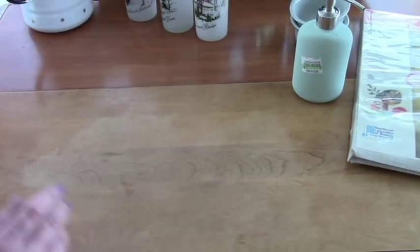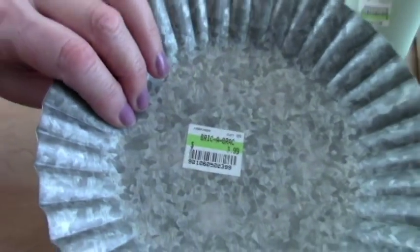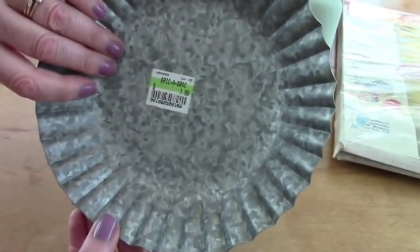And I got this cool tray. This was two dollars. I thought this was just kind of nice as a server. It was from World Market, so that was kind of cool — two bucks.